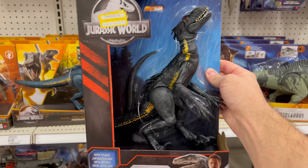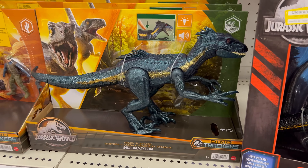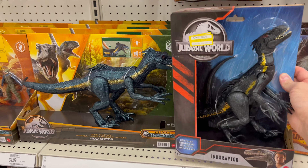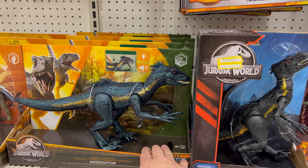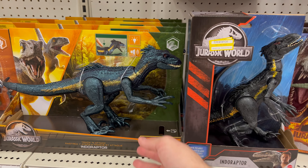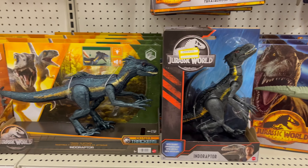Here's the older Indoraptor compared to the new one. I love that color scheme on the new one — it looks really good. I'm going to probably wait for a sale and pick it up. Since they've already released it, it should hit clearance at some point.